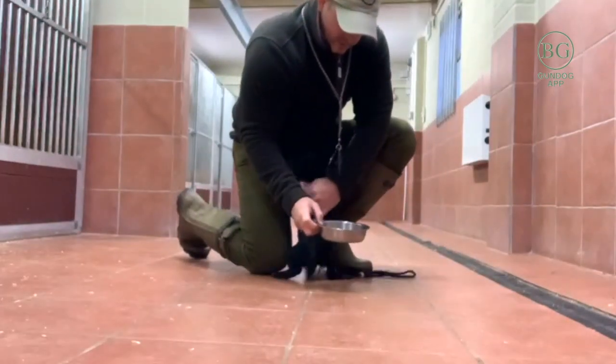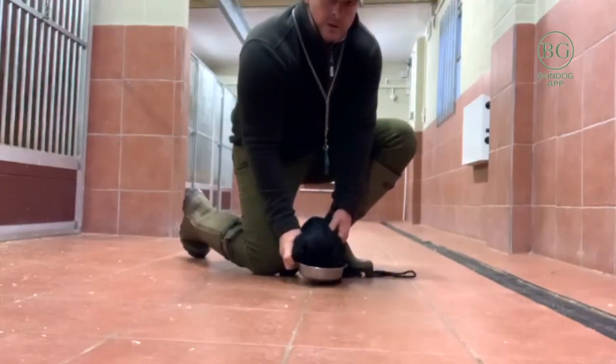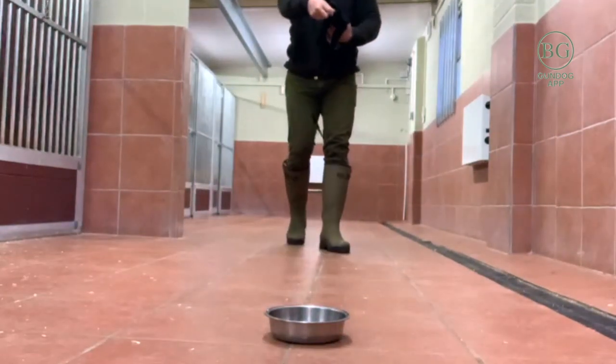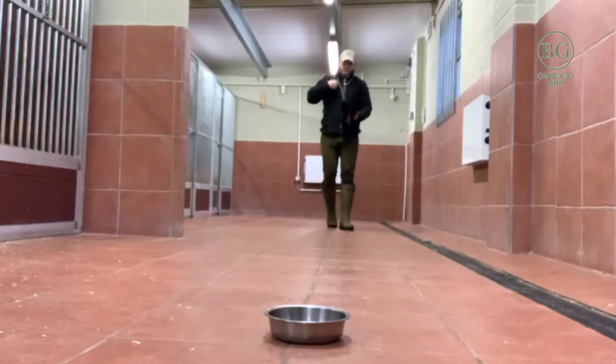I'm going to keep her calm. And now we're going to introduce a memory retrieve. I find with puppies, introducing the memory retrieve as early as possible is really good — it gets their minds thinking. Obviously they've got to remember things and retain things so much quicker.